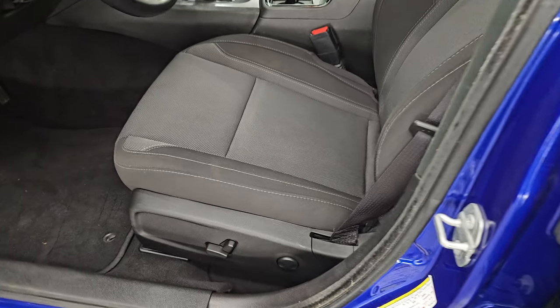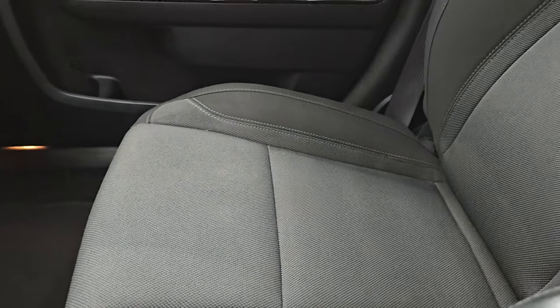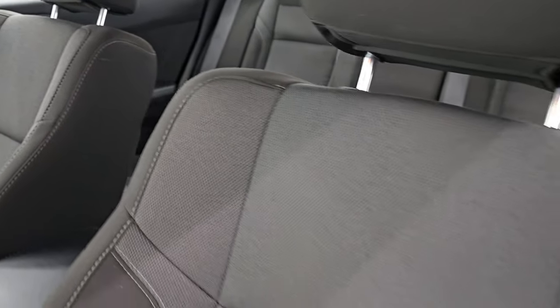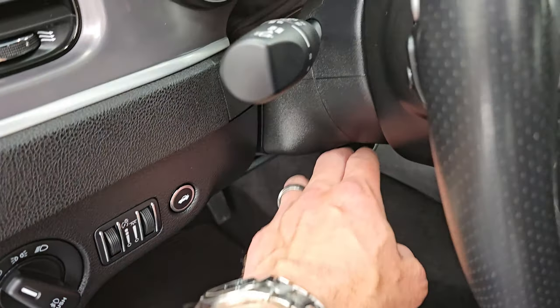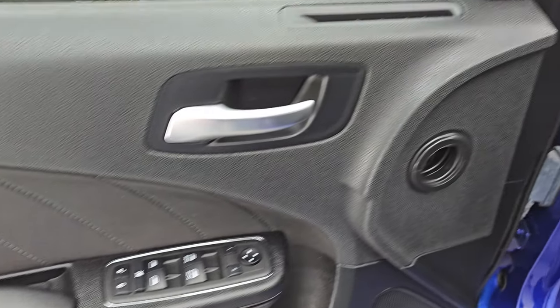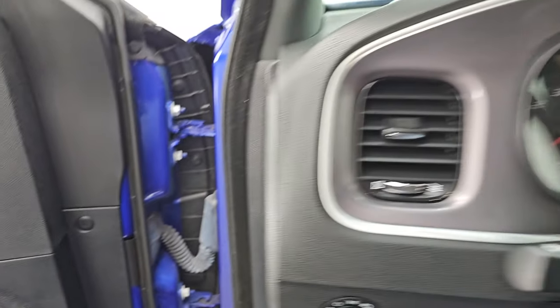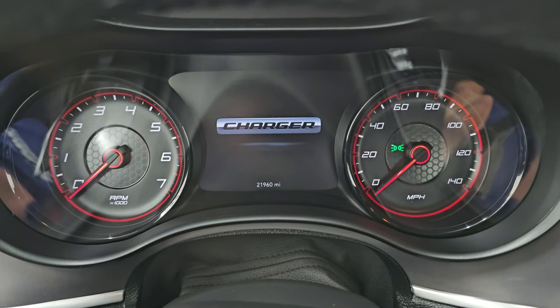Up front, the SXT package gives you black and gray cloth bucket seats — no rips, no tears, and it smells very clean inside. I don't think it's ever been smoked in. You do get a power driver's seat with lumbar and factory floor mats up here as well. Auto headlamps, tilt telescopic steering wheel, power windows, locks, and mirrors. This one also has the Alpine premium sound system. Let's hop inside and check out the miles, the radio, and everything this one has to offer on the interior.